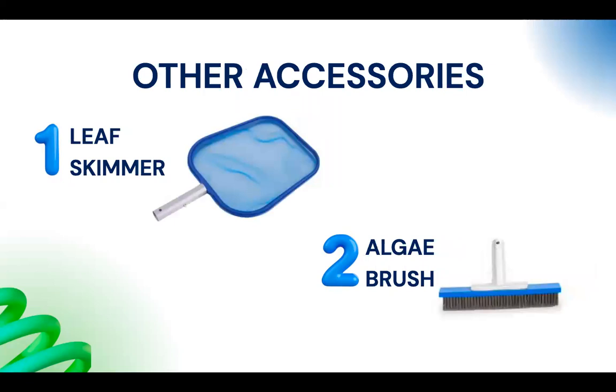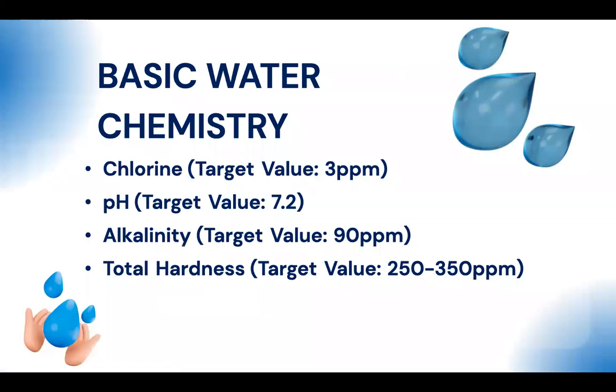Other accessories include leaf skimmers. If you're surrounded by trees, remove leaves promptly — they release color and nutrients like phosphates and nitrates into the pool. Use an algae brush to brush the pool walls, but with the right chemicals you shouldn't need to scrub hard since prevention is the goal. Our job is to prevent algae in the first place.